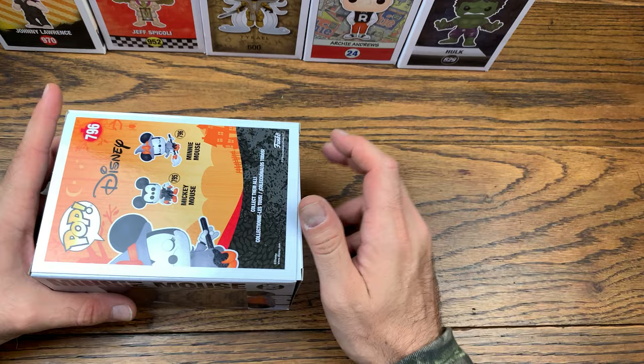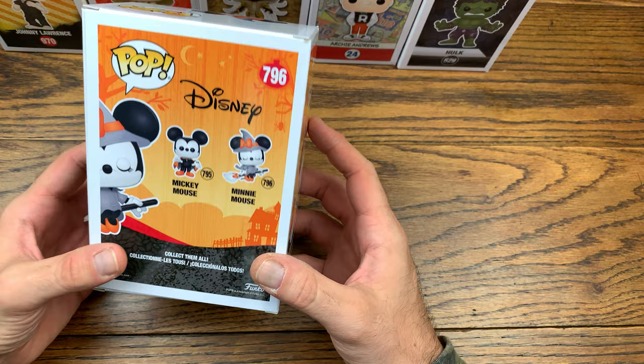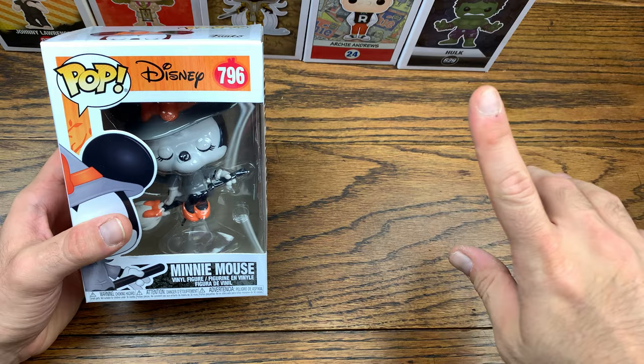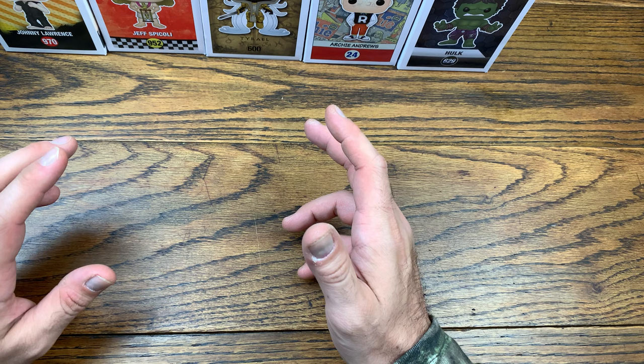We got Minnie Mouse here — Witchy Minnie, riding on her broom, which is really cool. We got number 796 in the pop Disney line. Superb pop — it's got that grayscale with the orange accents, beautifully done for the Halloween season with a nice Halloween backdrop. There's tons of pops dropping right now. We're about to hit SDCC — with this video being recorded, SDCC is next week. But I'm still over here picking up Halloween pops in July. I'm glad I was able to scoop up Mickey and Minnie in the Halloween style.